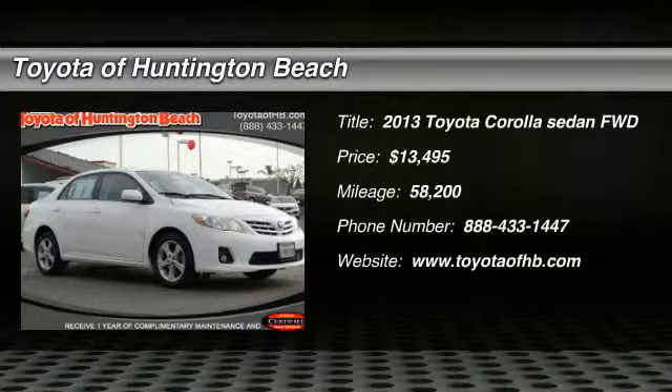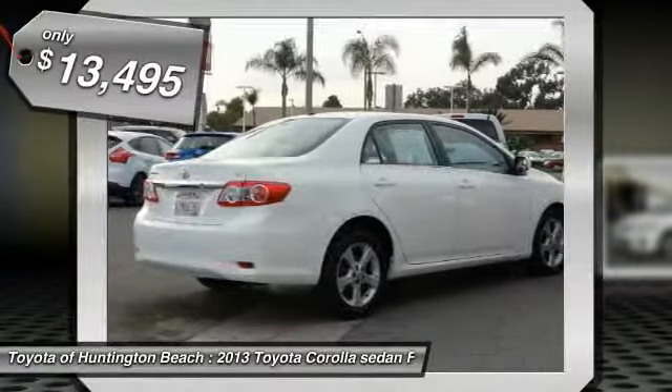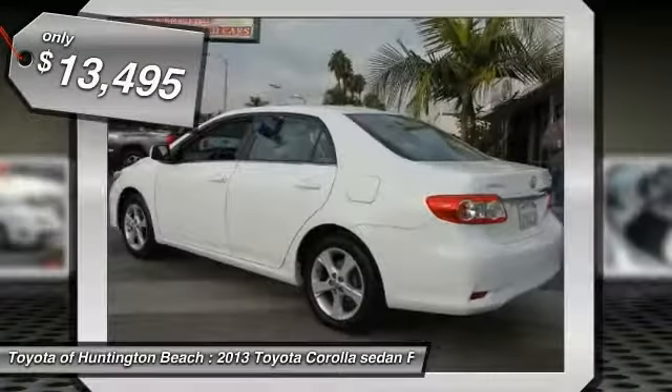Looking for the right vehicle? Check out the 2013 Corolla. The Corolla is still a great option for those who want dependability, comfort, and value, and is priced below $15,000.